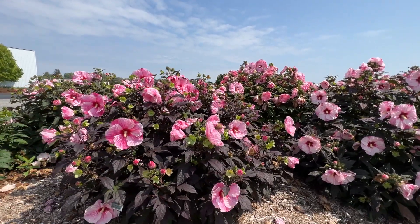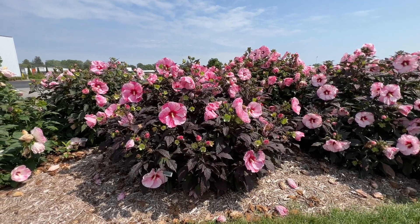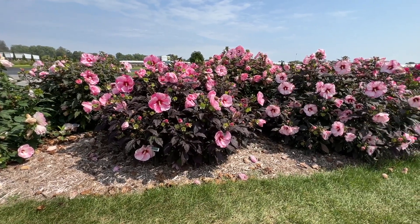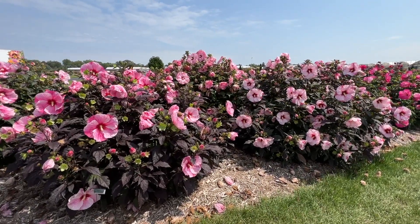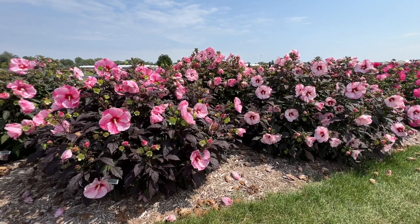Next we have Starry Starry Night, a variety we've carried in the past that we no longer carry. It's more compact than Spinderella or Perfect Storm and does have darker foliage than either of those, but the flowers are similar-looking. If we had to choose and drop one, we did choose to drop Starry Starry Night, because we are just so impressed with the Summerific hibiscus.